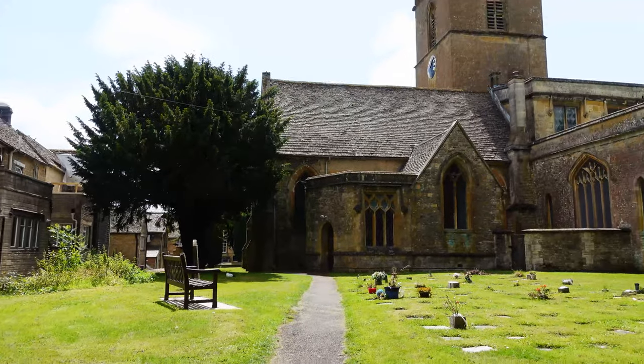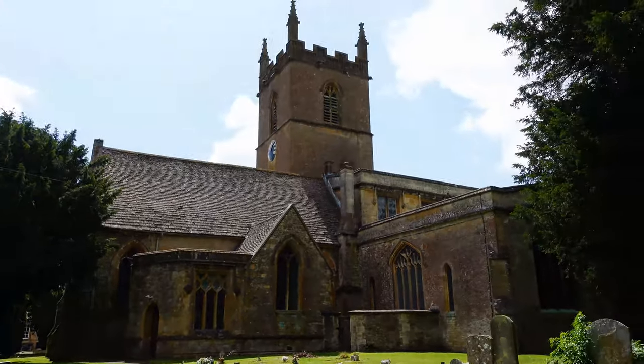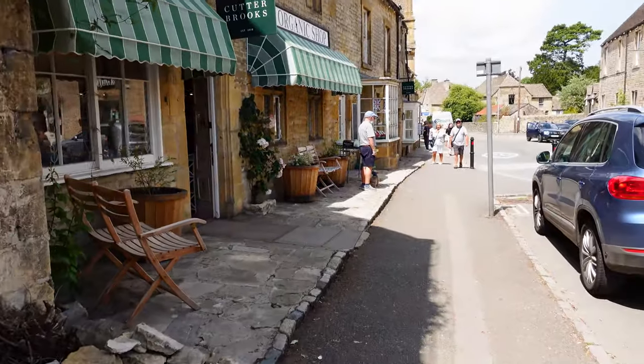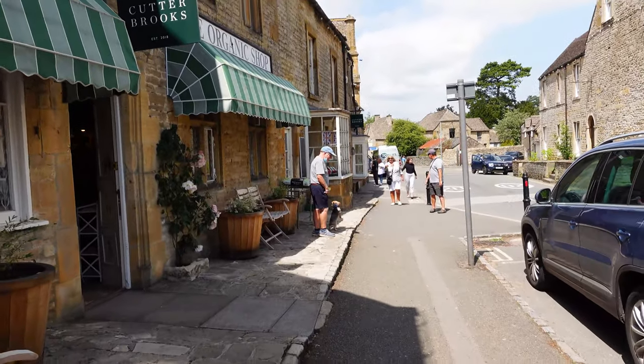The next stop is Stow-on-the-Wold. Behind me there's a church that apparently inspired people like J.R.R. Tolkien. One thing you'll notice about this town is the antique shops — they have lots of antique shops and little tea houses. It's so quintessentially British. If you want a relaxing day browsing shops, this is the place. They also have a really great cheese shop.